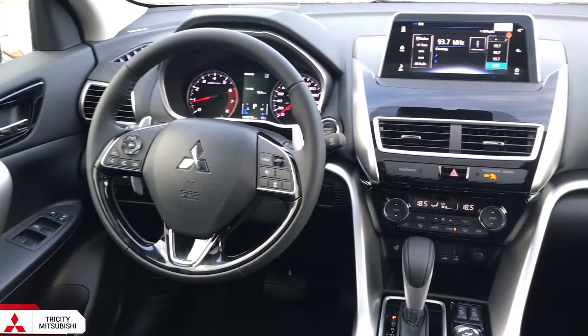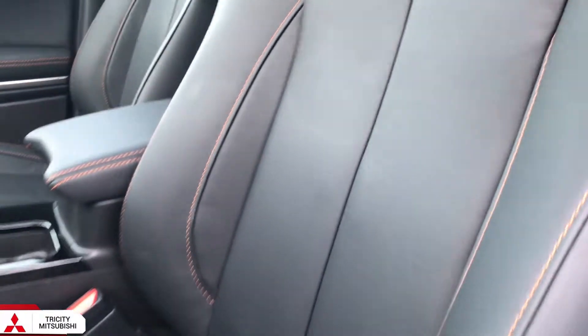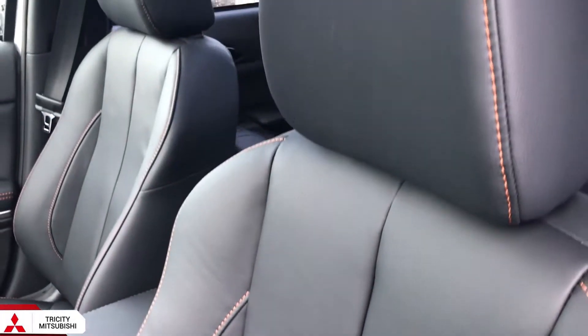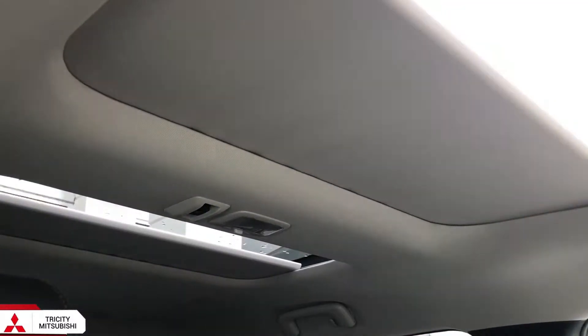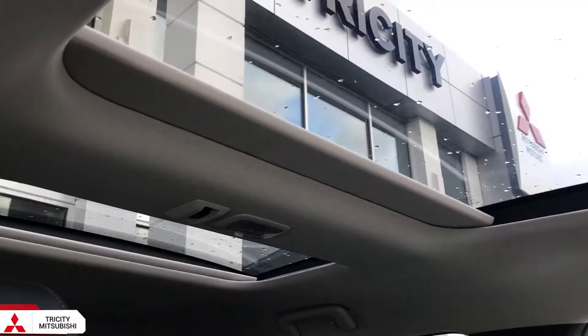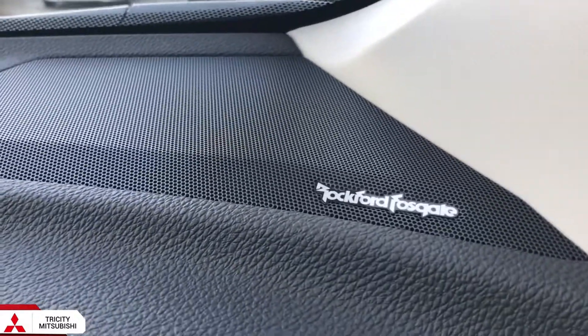You can also get exceptional premium features, which can include rain-sensing wipers, Adaptive Cruise Control, Leather, Dual Climate Control, Heated Steering Wheel, Heated Rear Seats, Panoramic Sunroof with Dual Sun Shades, and a 710 Rockford Fosgate audio system with a 10-inch subwoofer.